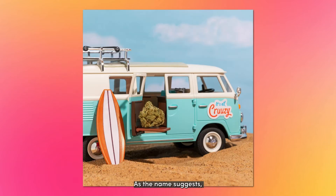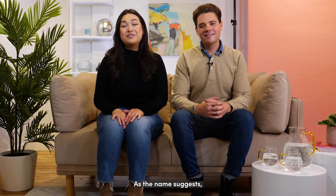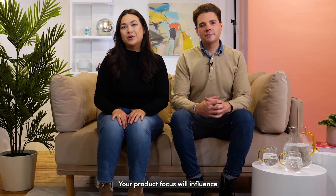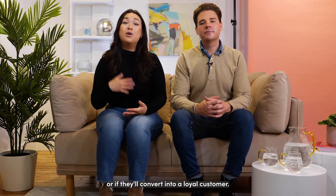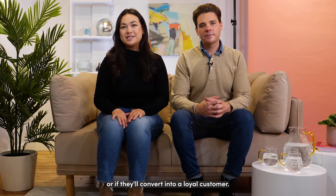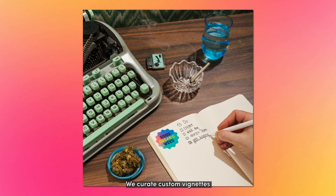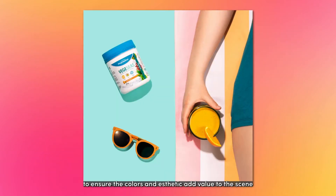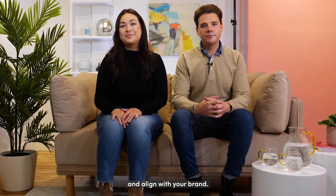First up is product photography. As the name suggests, this type of photography is ideal for product-focused brands. Your product focus will influence if someone follows you on social media, or if they'll convert into a loyal customer. We curate custom vignettes that speak to your product and highlight brand themes and seasonality. Each prop is carefully selected to ensure the colors and aesthetic add value to the scene and align with your brand.